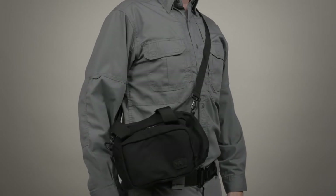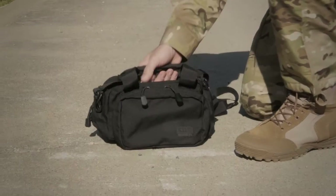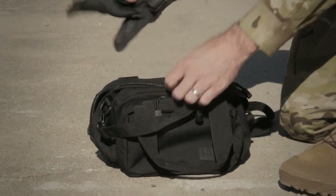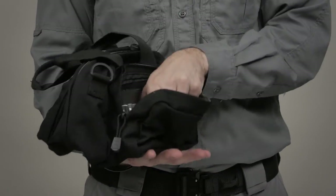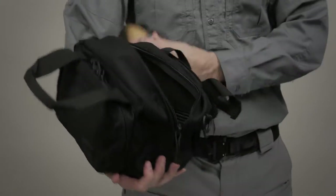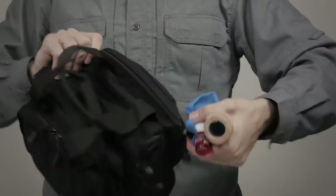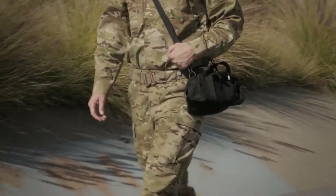The 5.11 Small Kit Tool Bag is one of our most versatile items and offers robust and customizable storage options for a broad range of applications. Whether you're looking to store wrenches or screwdrivers, toiletries or travel gear, or just stash a first aid kit in the trunk of your car, the Small Kit Tool Bag has everything you need.